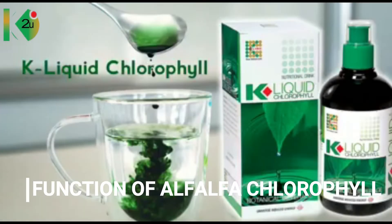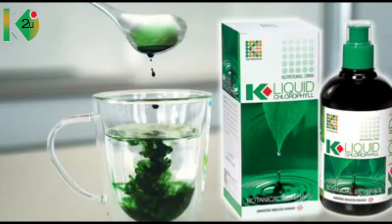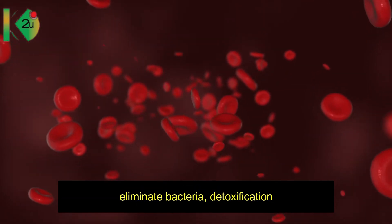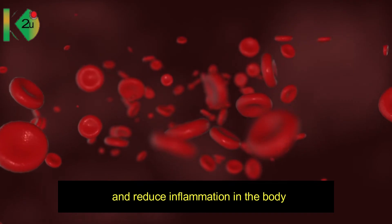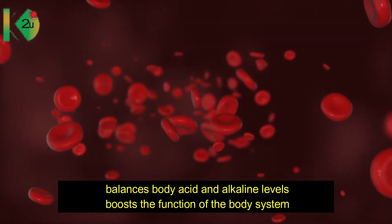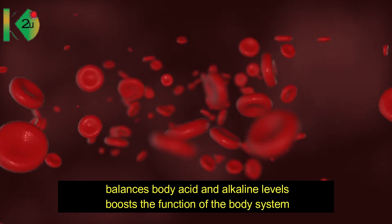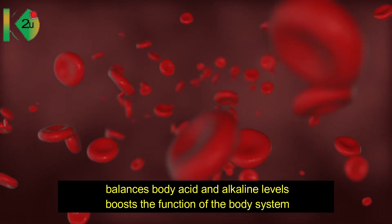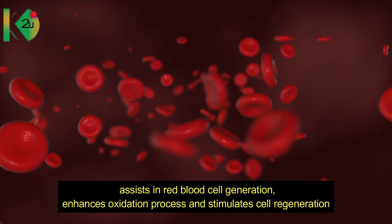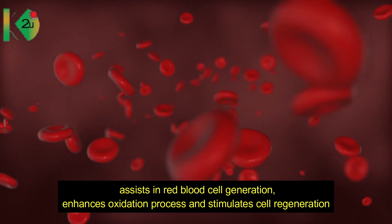Now let's talk about the main functions of alpha-alpha concentrated chlorophyll and how it can help your body. It can cleanse the digestive system, assist in blood purification, eliminate bacteria, support detoxification, and reduce inflammation in the body. It also balances the body's acid and alkaline levels, boosts the function of body systems, assists in red blood cell generation, enhances the oxidation process, and stimulates cell generation.